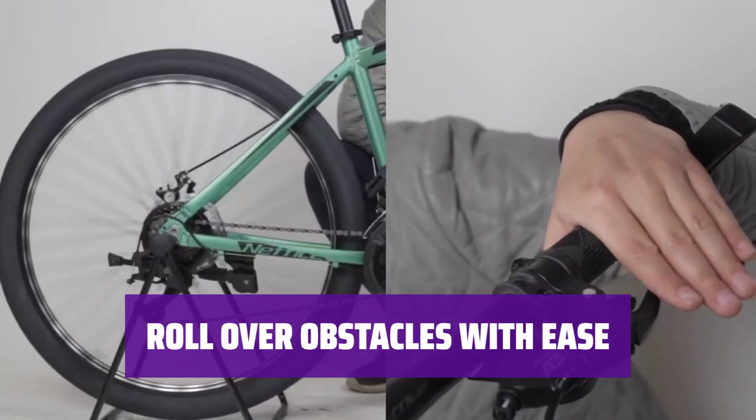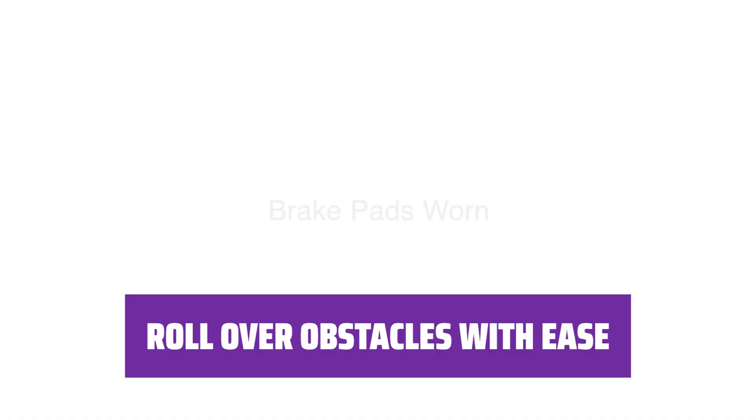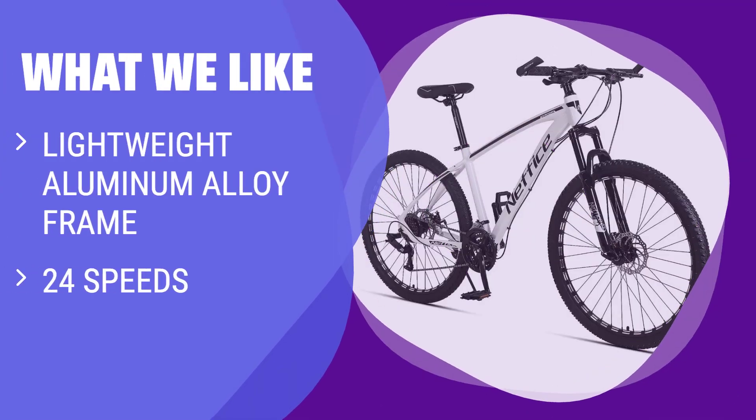The 27.5-inch wheels of the Neff Ice Bike Model X help you roll over obstacles effortlessly and cover more ground. What we like: If you like tackling steep climbs and descents, you should consider this. The lightweight aluminum alloy frame can support up to 330 pounds, and the 24 speeds allow you to grind up the steep stuff. With reliable disc brakes and trigger shifters, it's a comfortable ride for both men and women.